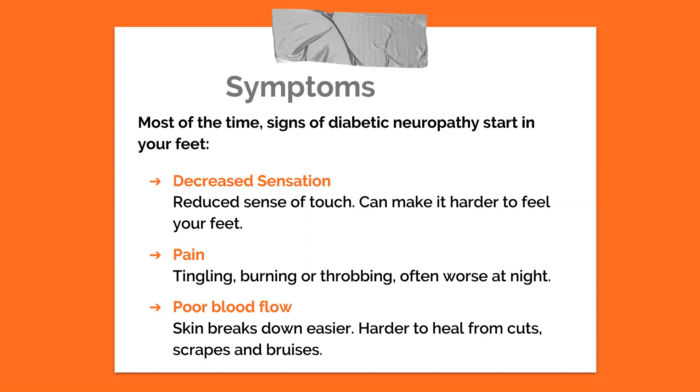A symptom which is harder to notice is poor blood flow. For some persons with diabetes, blood has a harder time carrying nutrients and oxygen to all the parts of the body, especially the feet. This is important because it means skin can break down easier and it is harder for the body to heal from cuts and scrapes.